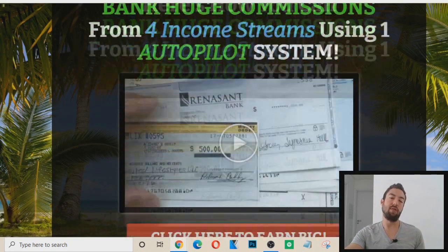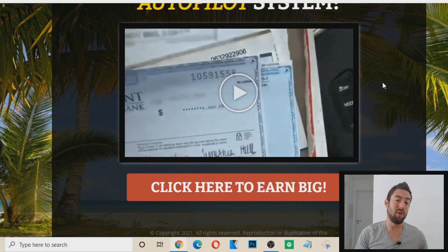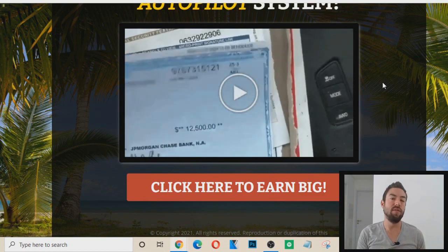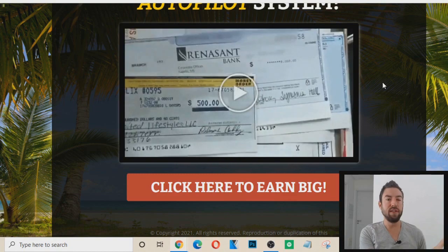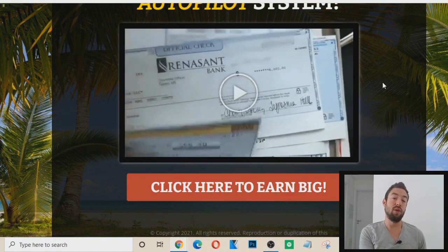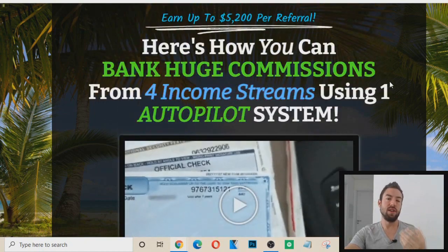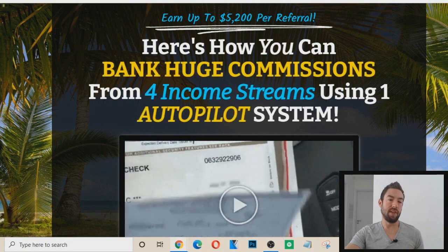If you're watching this video and you don't have a capture page or a high-converting follow-up sequence, or you don't want to bother building one, go to the first link in the description under this video. I have a free video where you can see the system broken down — it includes capture pages with sales videos and follow-up emails already built in, so you don't even have to worry about that.